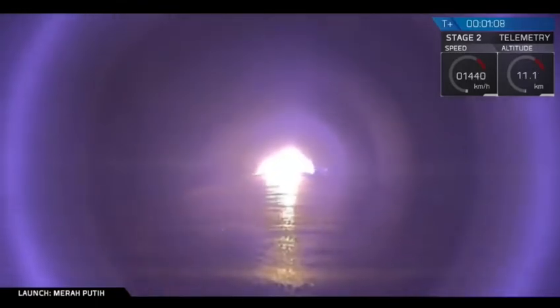We are one minute and seven seconds into flight, and as you can see, Falcon 9 is on its way. Falcon 9 has successfully lifted off.